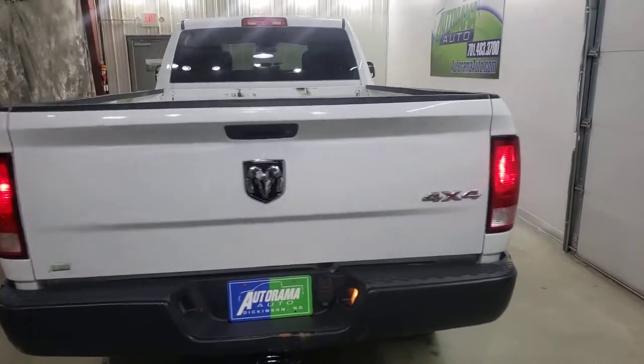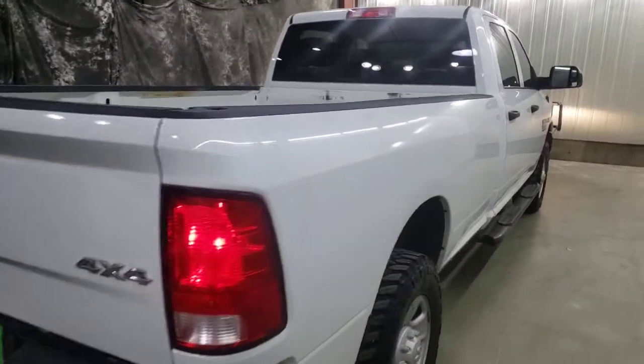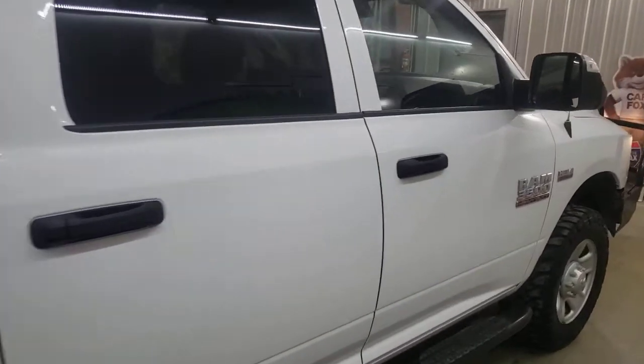We're going to give you a 12-month, 12,000-mile powertrain warranty, as long as it's private registration. You can see it at Autorama Auto Sales in Dickinson, North Dakota, or AutoramaAuto.com. Remember, we're the dealer without the outrageous hidden fees.